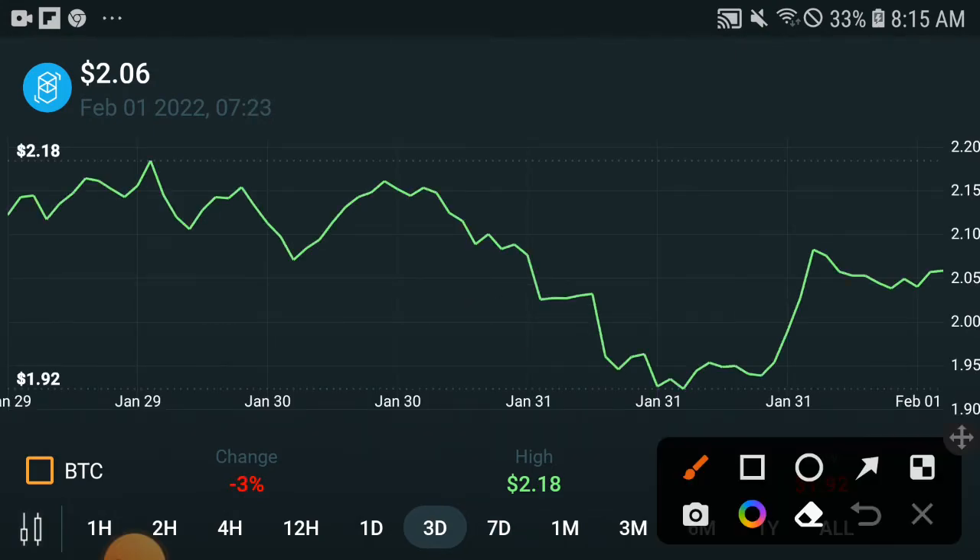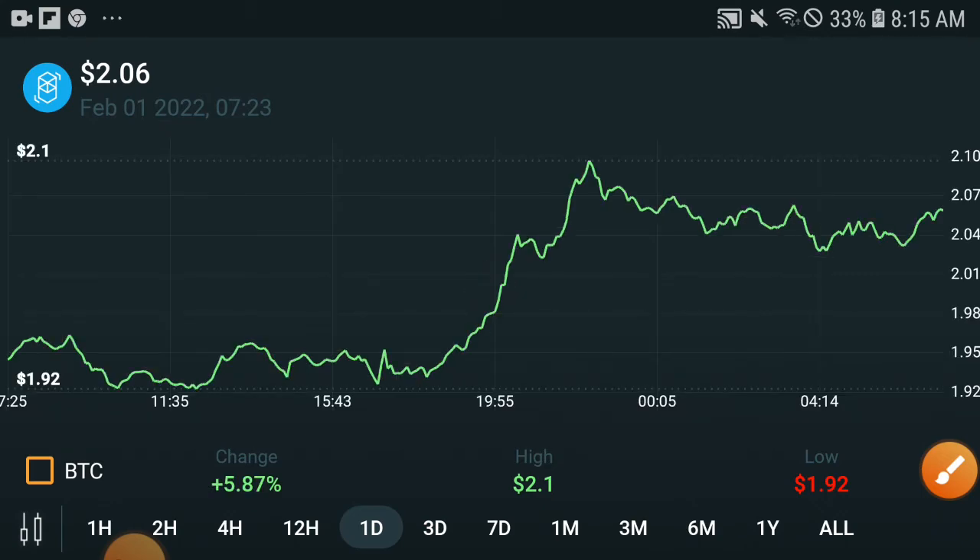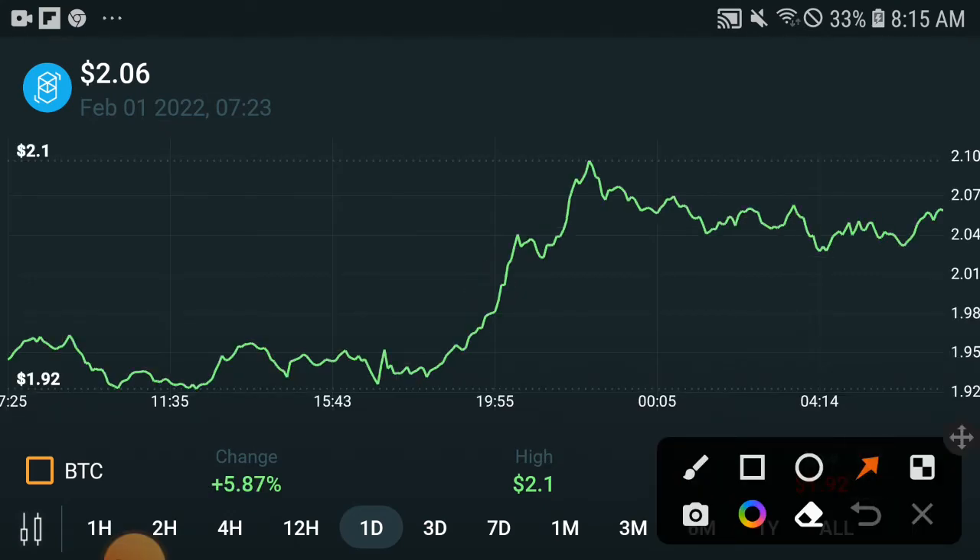Looking at the last three days chart, you can see it was totally dumping down — that was the end of the month. But in February, at the start of February, if we check out the last 24 hours chart, especially in the last 12 hours, the price is totally increasing. So in February the price is totally moving upward.